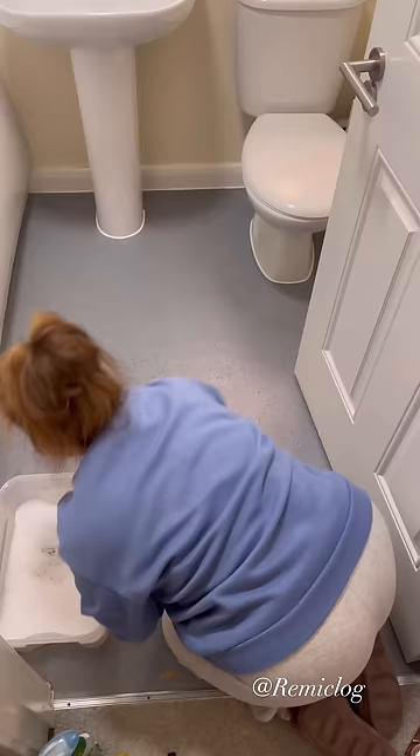Anyway that's the bathroom almost done. I really hope you enjoyed watching and I'll see you in the next one.